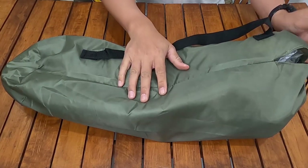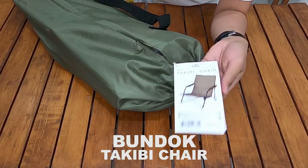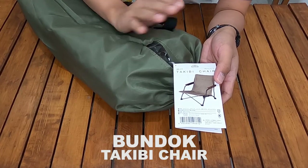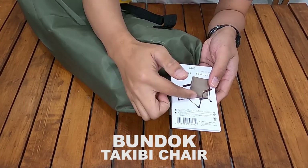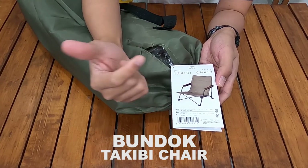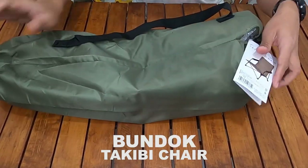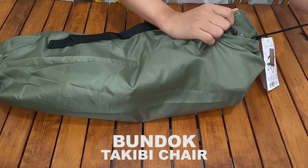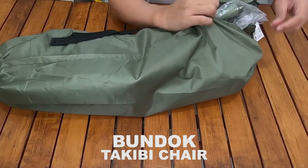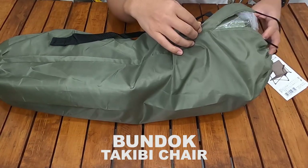Ini dia yang terakhir, camping gear dari Bandok. Ini adalah Bandok Takibi Chair. Ini benar-benar kursi, semacam ground chair ya — semacam Helinox ground chair. Kursi model rendah, jadi tidak tinggi seperti kursi biasa ya. Jadi kursi ini memang buat saat takibi dengan Bandok Takibidai Lotus tadi — mencucok banget. Tujuan saya beli ini sebenarnya beli kursi ini yang utama, karena penasaran banget — lihat dari review YouTuber Jepang juga, kursi ini keren sih menurut saya.